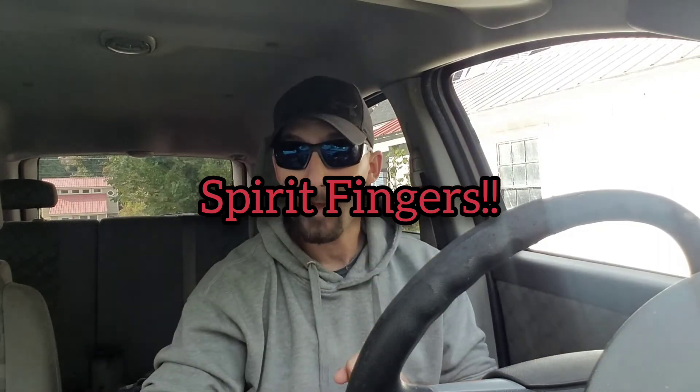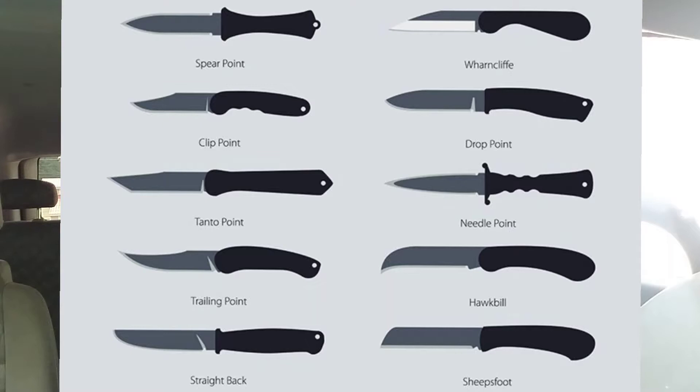We're gonna do this quick, we're gonna do it for 30 days straight — 30 knife facts — as long as it has to do with knives. Today's topic is types of blades. There are considered to be 10 different types of blade shapes: a spear point, a clip point, a tanto, a trailing point, a straight back, wharncliffe, drop point, needle point, hawkbill, and sheep's foot.